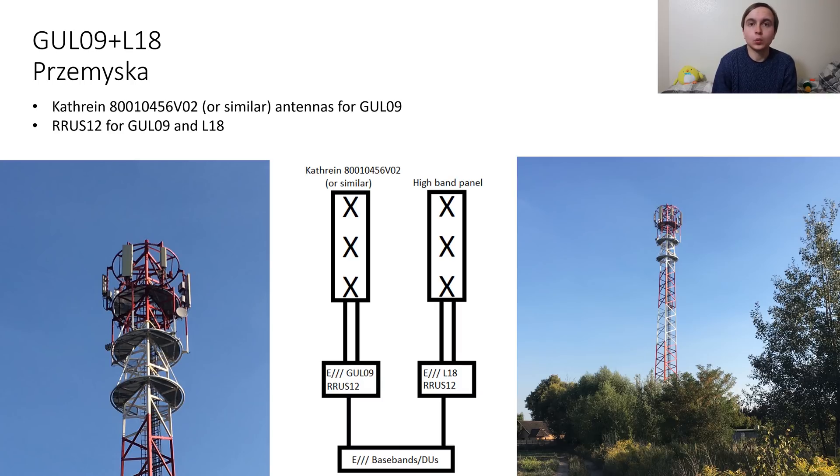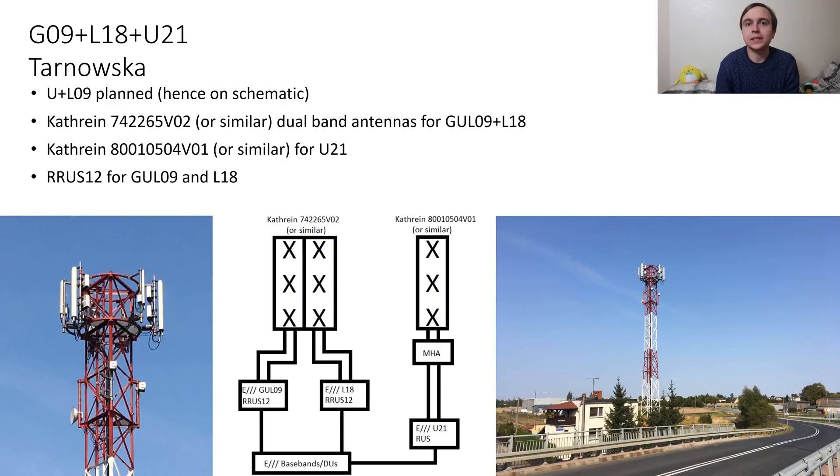The Ericsson RRUS12 for 900 and 1800MHz are visible behind the antennas on this site as well. The next three examples are all pretty much the same with triple band configurations featuring 900, 1800 and 2100MHz. Once again they feature the Kathrein 742265 VO2 or similar antennas for the 900 and 1800MHz.